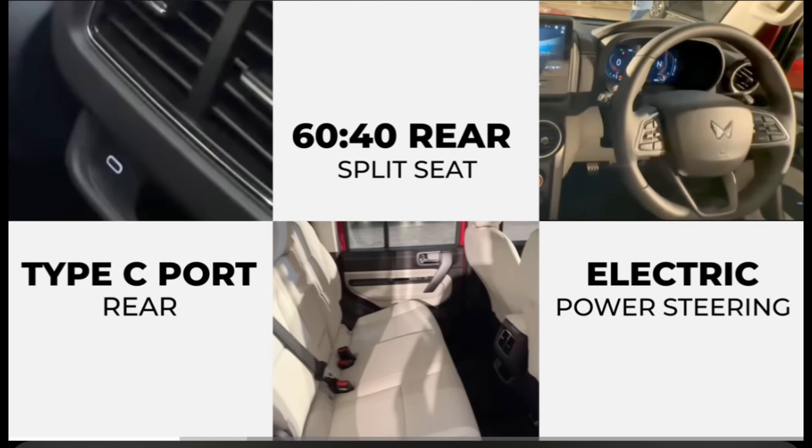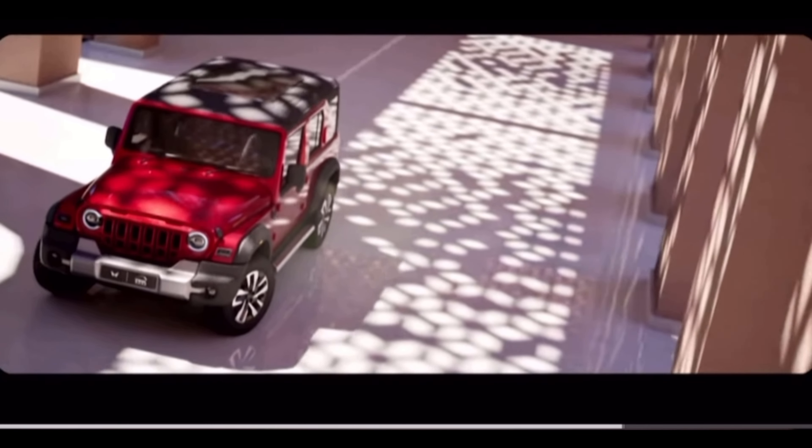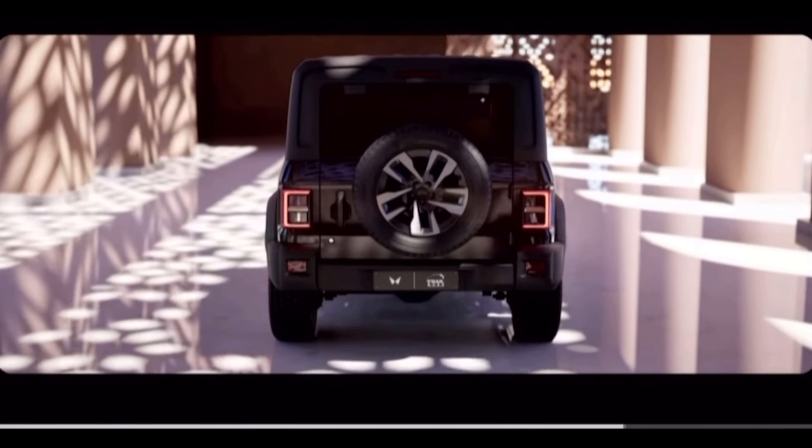The new Thar Roxx comes with new LED headlights with a projector lamp design, LED fog lamps as well. The grille design has changed and has a glossy look which looks very nice. It also has a 360-degree camera and 19-inch alloy wheels.